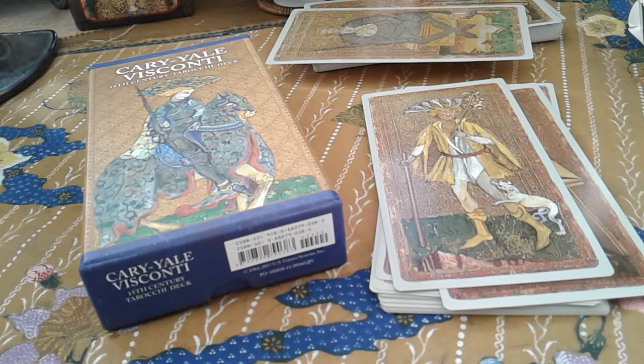Hi everybody. So I'm here with another comparison video. In this video, I am comparing both U.S. Games editions of the Cary-Yale Visconti deck.